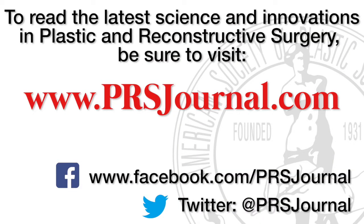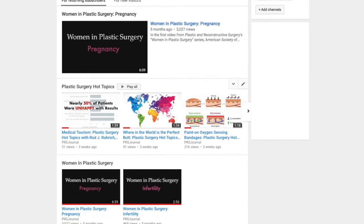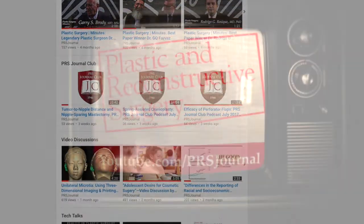As always, if you want to find out the latest and greatest advances in all of plastic surgery, please visit prsjournal.com and watch more hot topics on our YouTube channel.